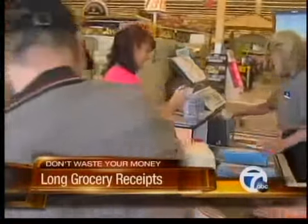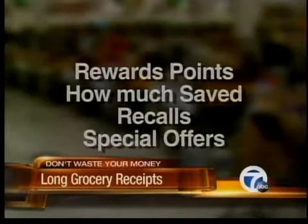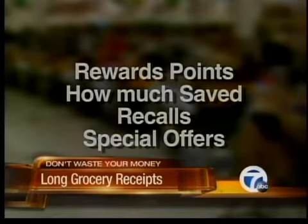Why so much paper? A spokeswoman for Kroger Supermarkets tells us these receipts help customers by showing them rewards points, how much they saved on each item, any recalls, and special offers like store credit cards.